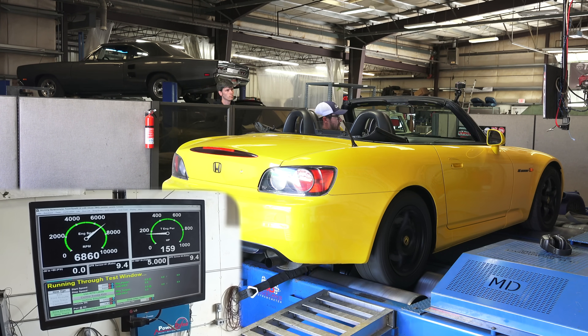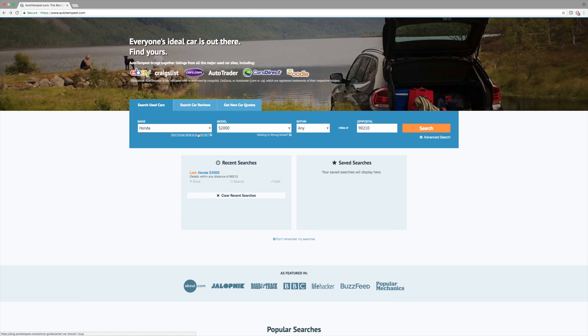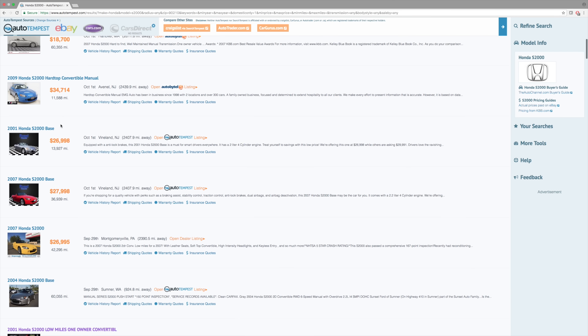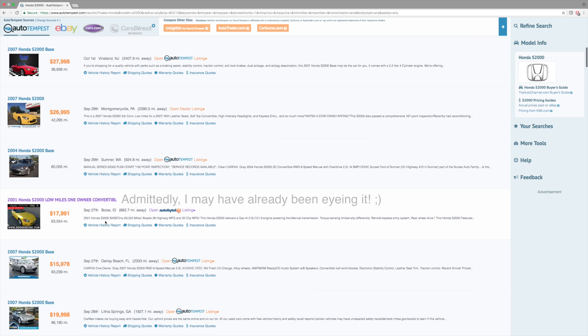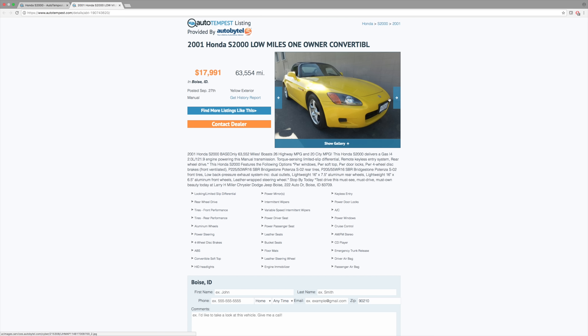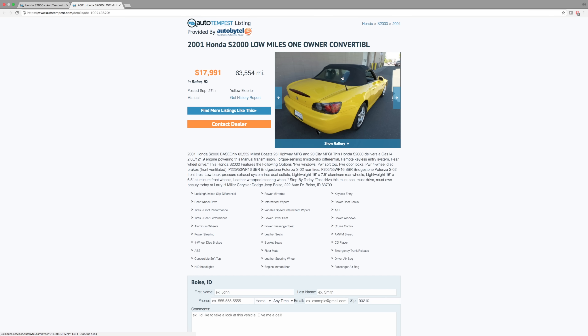A huge thank you to AutoTempest.com for sponsoring this video. It's a pretty cool website that compiles listings from all over, so you can search basically everywhere for a car. Searching for Honda S2000s — a 2000 for $22,000, almost double what I paid for my 2002, but with only 45,000 miles. There's a yellow one in Boise, a 2001 selling for $18,000. I'd recommend going 2002 or later because that's when they started putting a glass rear window in, rather than the clear plastic that fades and you can't see through.